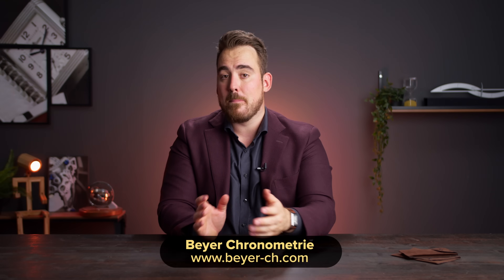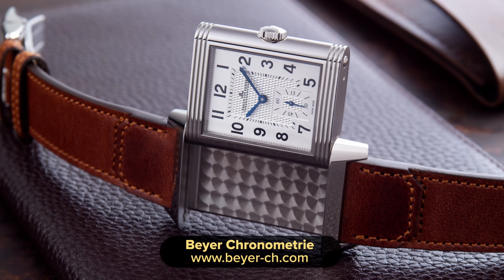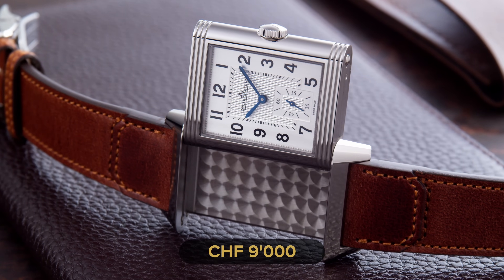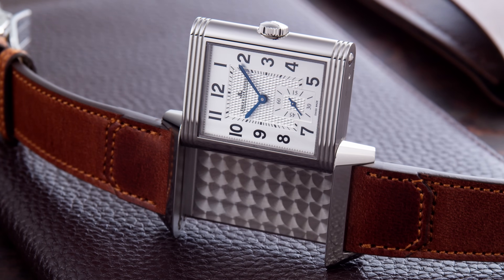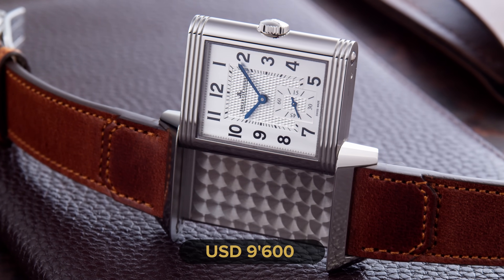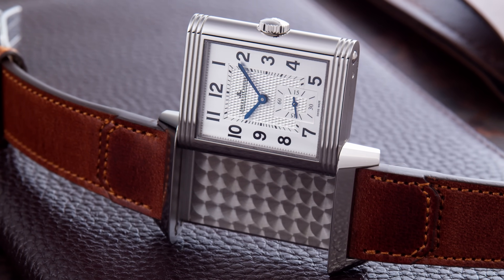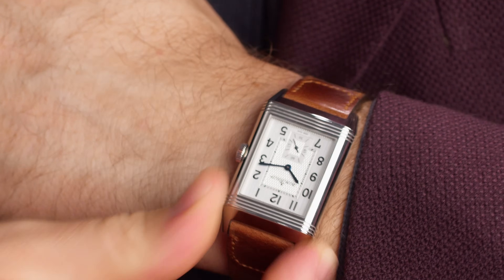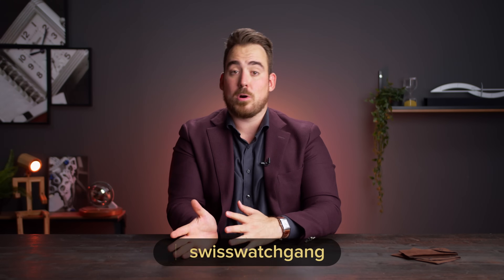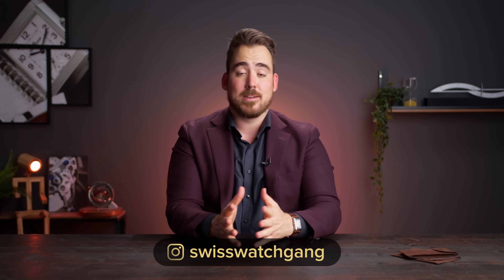This watch was lent to me for the review by Bayer Chronometry in Zurich. If you'd like to buy a watch like this, it would cost you 9,000 Swiss francs in Switzerland, or approximately 9,600 US dollars overseas. I think for getting two watches for the price of one, it isn't such a bad deal. Let me know in the comments which is your favorite Reverso watch — is it the 90th anniversary edition they dropped this year, a vintage piece, or would you like a tribute to 1931?